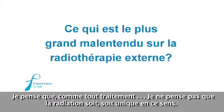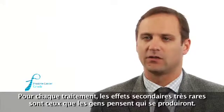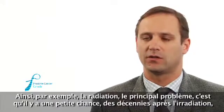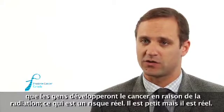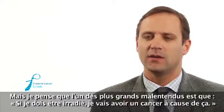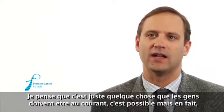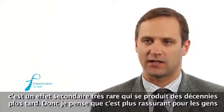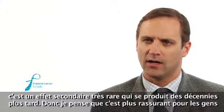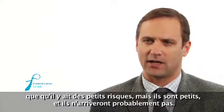Like any treatment, the very rare side effects are the ones people worry most about. For radiation, the main rare issue is a small chance that decades later someone will develop a cancer because of the radiation — it's a real risk, but it's small. One of the biggest misconceptions is that having radiation means you're going to get cancer from it. People need to be aware it's possible, but it's a very rare side effect that happens decades later. The reassurance is that there are small risks, but they are small, and they're not definitely going to happen.